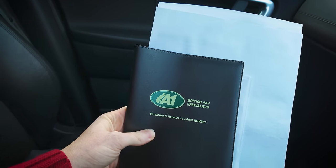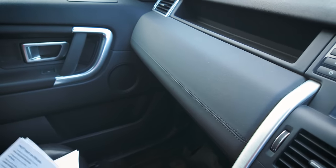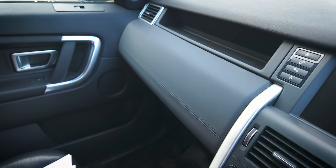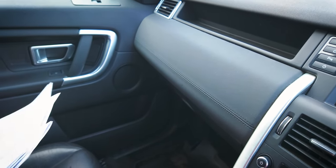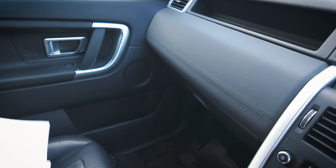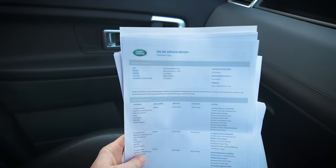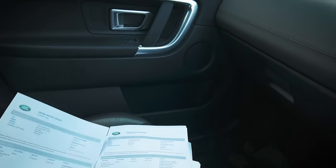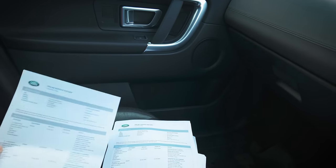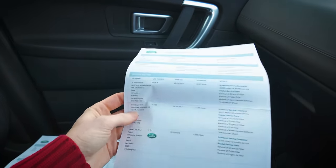Now service history - this is what you want to see. British 4x4 Specialists. It's come from Bury originally. Land Rovers and Jaguars have an online service record - you can access it at onlineservicehistory.landrover.com, just type in the chassis number. And it's all detailed here - proper history, pages of it, reams of it. I wasn't expecting it to be this good.